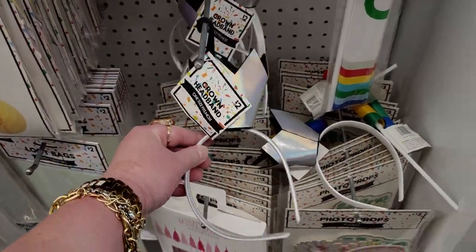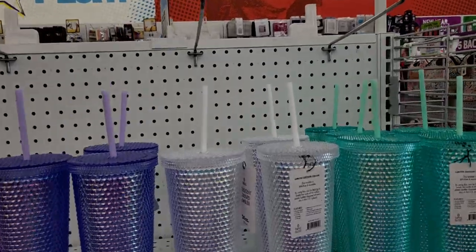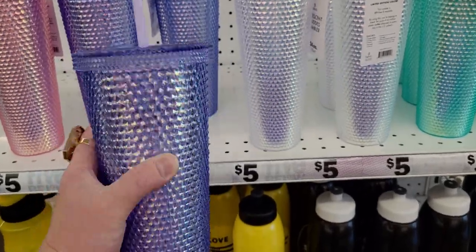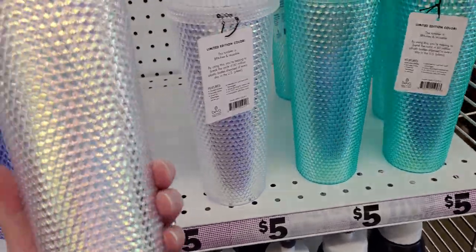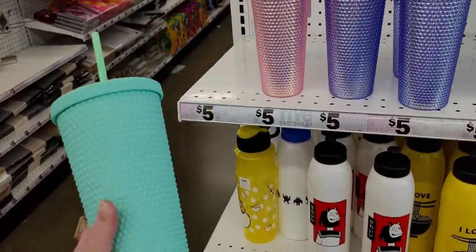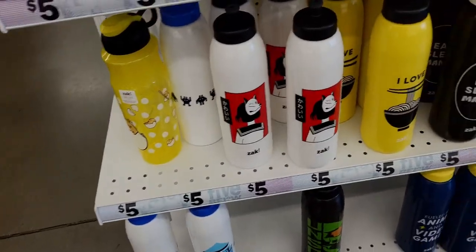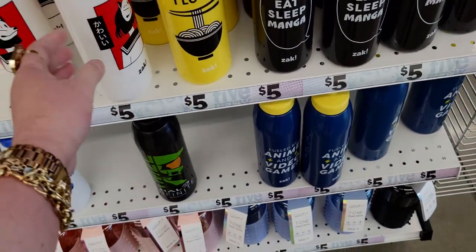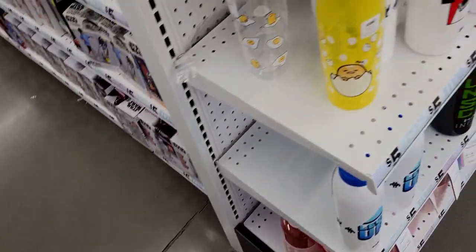They have a little crown headband for two dollars and birthday cards for a dollar. I love these tumblers — five dollars, so pretty. There's an ombre one, a crystal-looking one, and a matte rubber one. They also have more water bottles for five dollars — really great deal on the water bottles too.